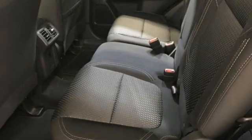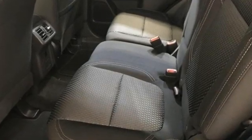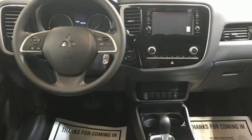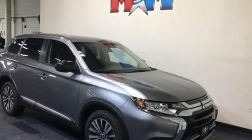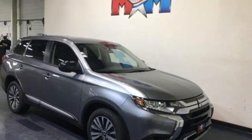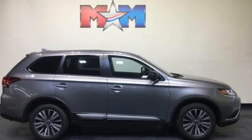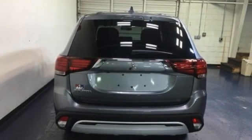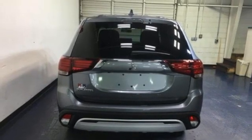Inline four-cylinder engine. Dual zone climate control. Streaming audio. Front heated bucket seats. Wireless phone connectivity. External memory control. Aluminum wheels. Fold into floor seat. And continuously variable automatic transmission.